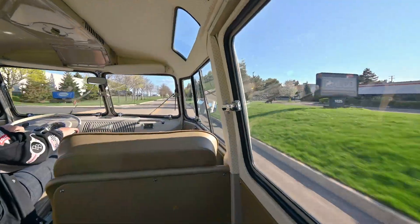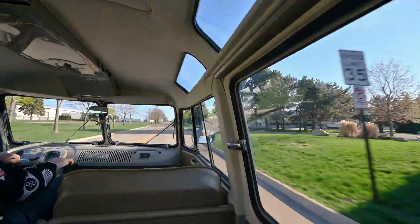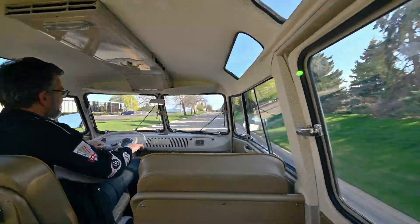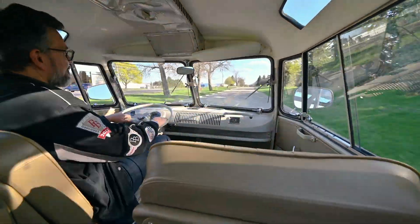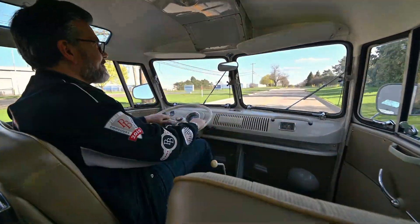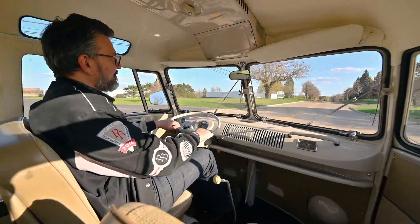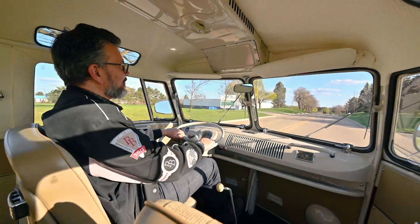It just makes you want to get out and drive them. The bus feels tight, no weird rattles — it really feels good on the road.